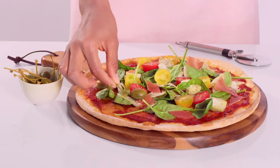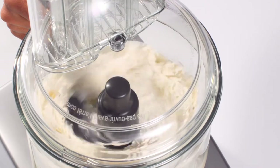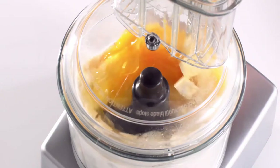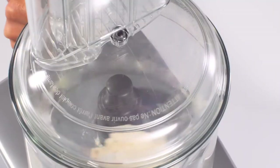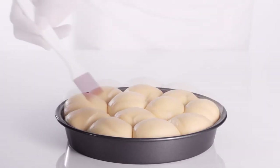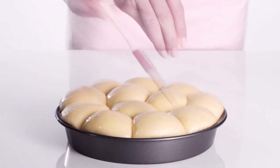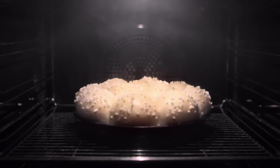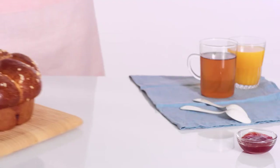Homemade deliciously golden pizza bases and moorishly flavoursome pie crusts are at your fingertips at the touch of a button. Knead pasta, pastry, brioche and bread dough all in a matter of minutes with the dough blade. And with its dynamic kneading technique, it ensures a professional quality giving you unbeatable results every time.